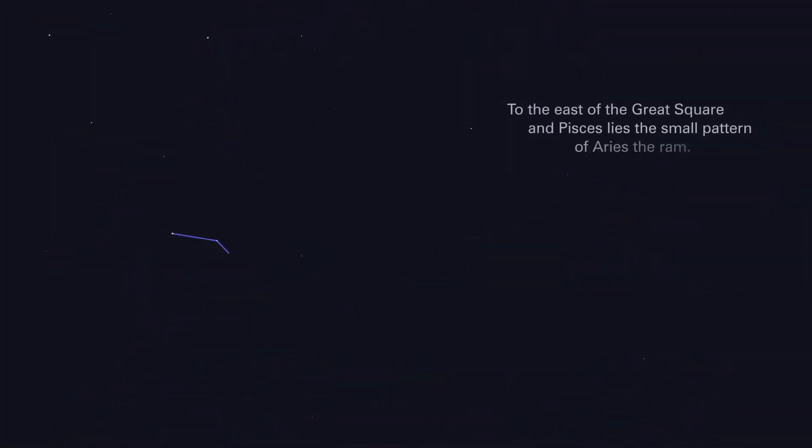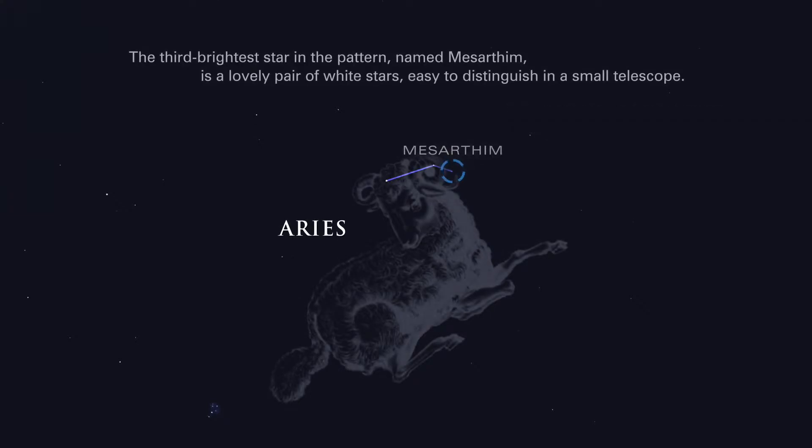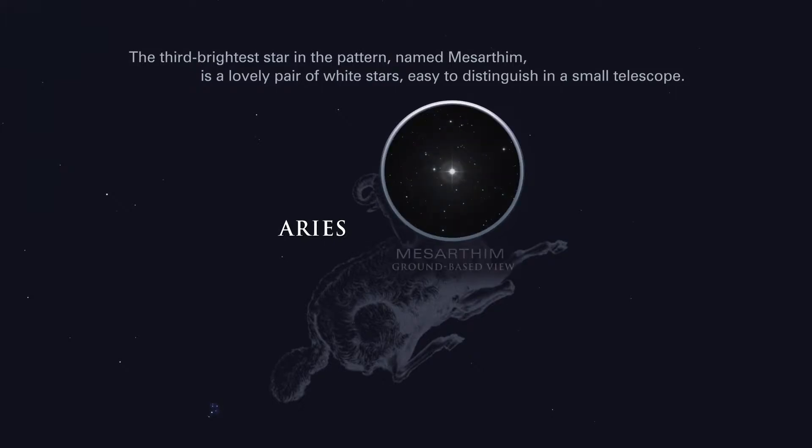To the east of the great square, and Pisces, lies the small pattern of Aries, the ram. The third brightest star in the pattern, named Mesartem, is a lovely pair of white stars, easy to distinguish in a small telescope.